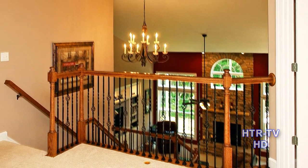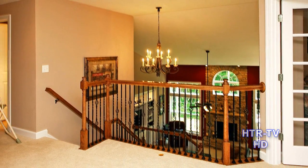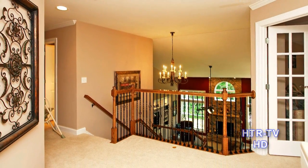Upstairs includes a loft, three more bedrooms and an office, and there is tons of storage space.